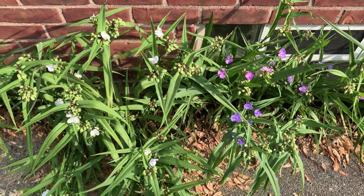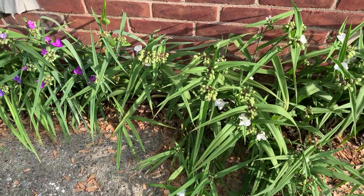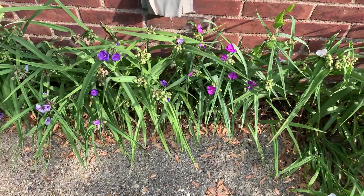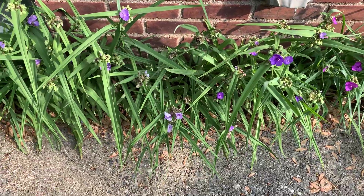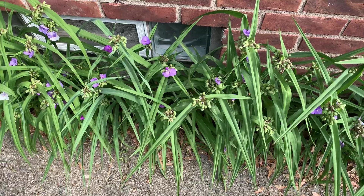Today I'm filming my Tradescantia, or smooth spiderwort, Tradescantia ohioensis. What you're seeing here are probably almost all cultivars of that plant that have self-sown themselves in the crack between my house and my driveway.